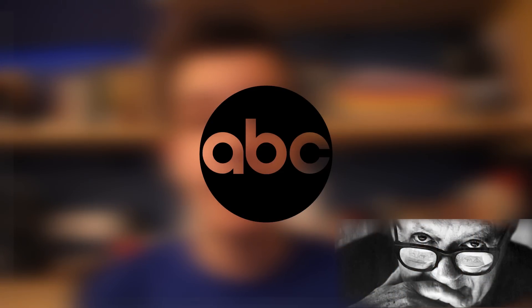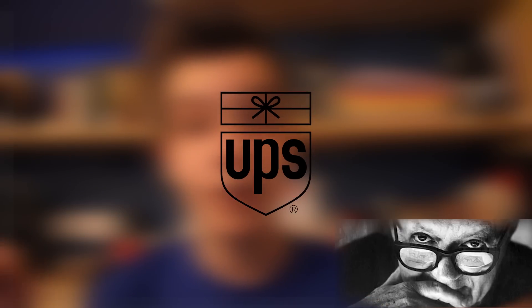Logo design legend Paul Rand said, 'Design can be aesthetics. Design is so simple, that is why it's so complicated.' And as I always like to say, design should be simple for the consumer but complex for the designer, not the other way around.